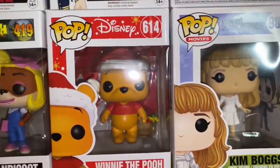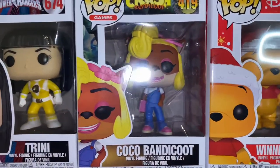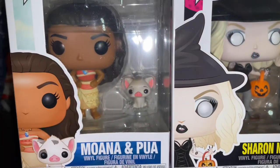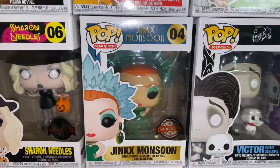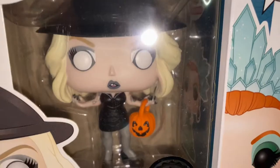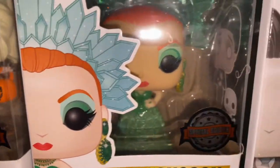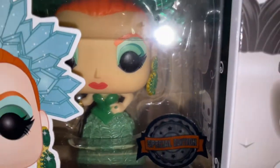Moving on, we have Winnie the Pooh, Coco Bandit, and Trini from the Power Rangers. Next row, we have little Miss Moana and Pua. Miss Sharon Needles and Miss Jinx Monsoon. I love these — they are so cool. The detail they did for these is awesome; they got the tattoos and everything. That dress is sparkly, very very nice.